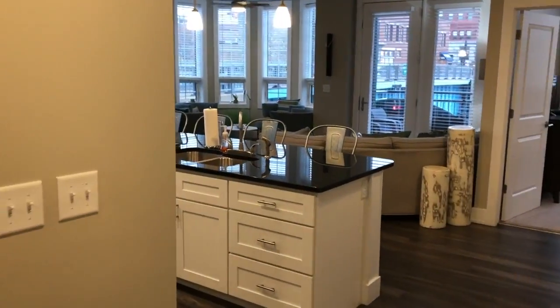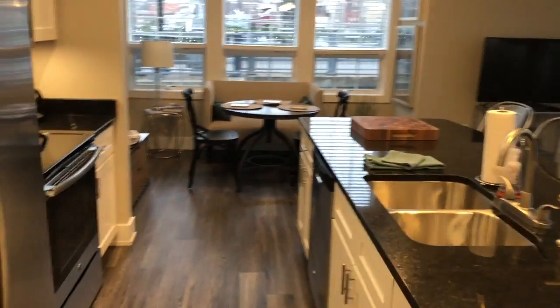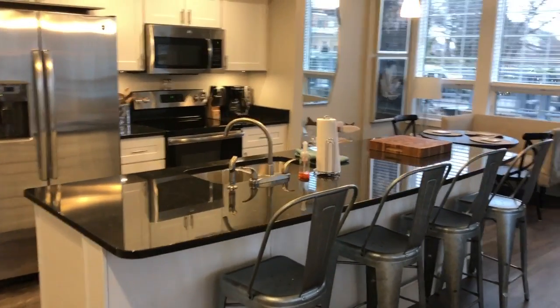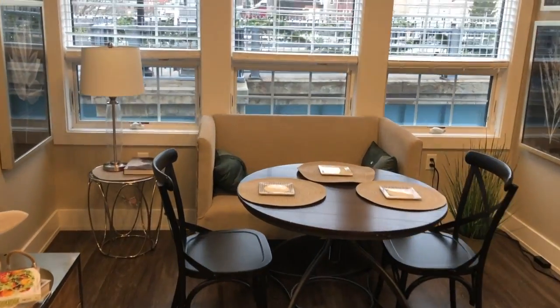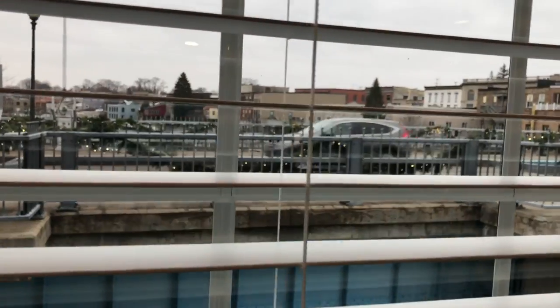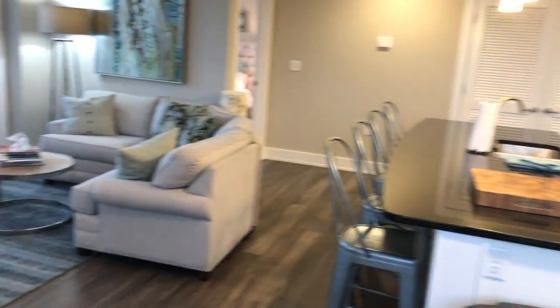We'll come back out and go into the main living area — the great room. You have kitchen, dining, and living all together. Let me back up so you can see the whole kitchen. There's a nice size island with seating for four. I know I'd probably be eating there most of the time. Granite countertops, and this is the dining area — you can see right out here is the Maple Street Bridge, pretty cool.